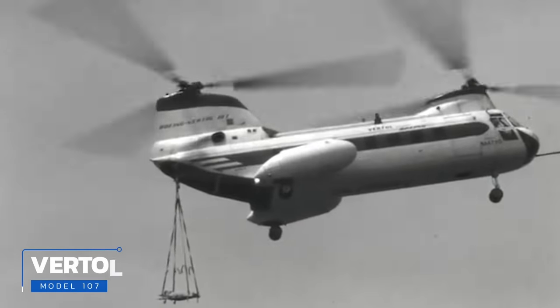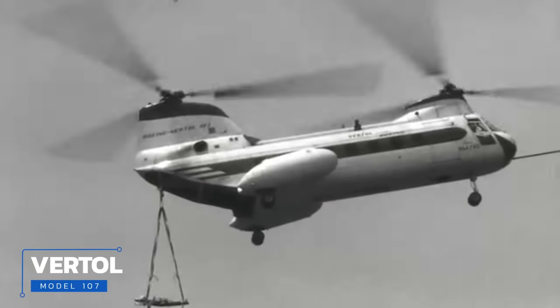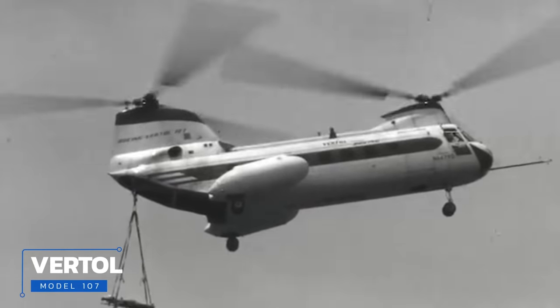Originally developed by Vertol, which later became Boeing Rotorcraft Systems, design work on the new helicopter that would eventually become the CH-47 began in mid-1957. Designated the V-107, Vertol's ambitious twin-rotor machine won a joint Army-Air Force design competition in the fall of 1958, having beaten out proposals from other well-known manufacturers like Sikorsky. By all outward appearances Boeing had a real winner on its hands, and the following year the army ordered a number of prototypes for testing and evaluation.